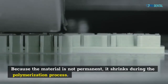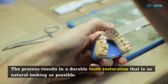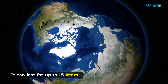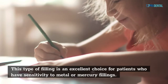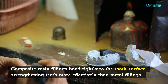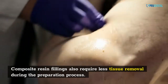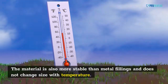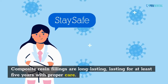Because the material is not permanent, it shrinks during the polymerization process. The process results in a durable tooth restoration that is as natural-looking as possible. It can last for up to 15 years. This type of filling is an excellent choice for patients who have sensitivity to metal or mercury fillings. Composite resin fillings bond tightly to the tooth surface, strengthening teeth more effectively than metal fillings. Composite resin fillings also require less tissue removal during preparation and do not change size with temperature.